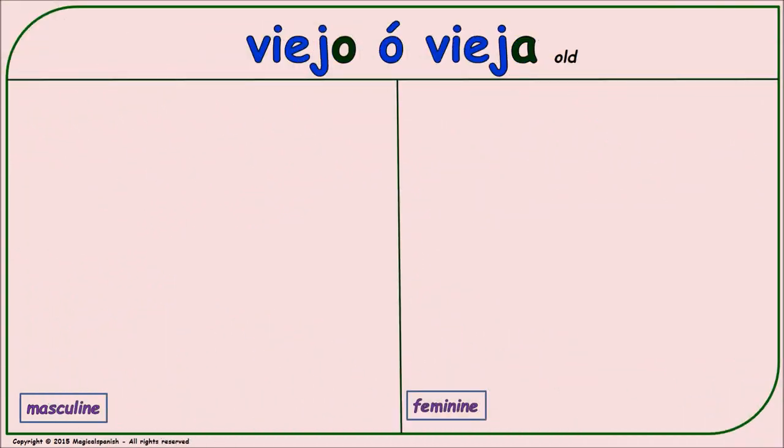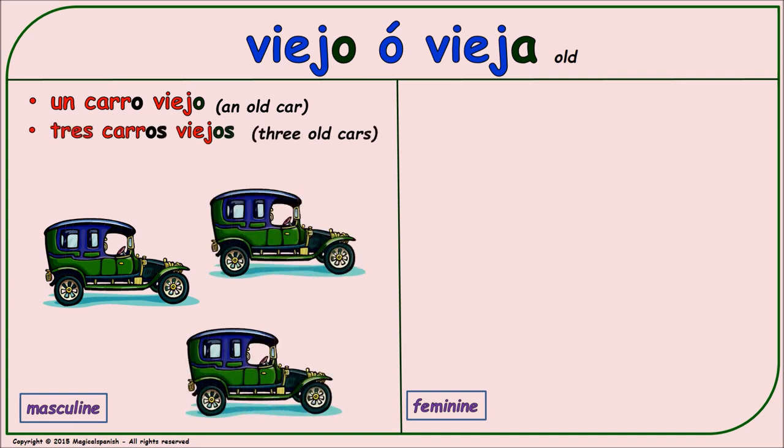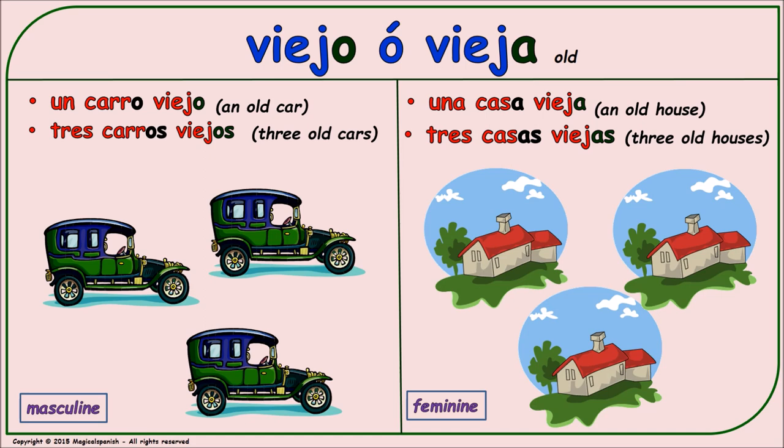'Viejo' or 'vieja' (old — for objects). Masculine singular: 'un carro viejo.' Masculine plural: 'tres carros viejos.' Feminine singular: 'una casa vieja.' Feminine plural: 'tres casas viejas.'